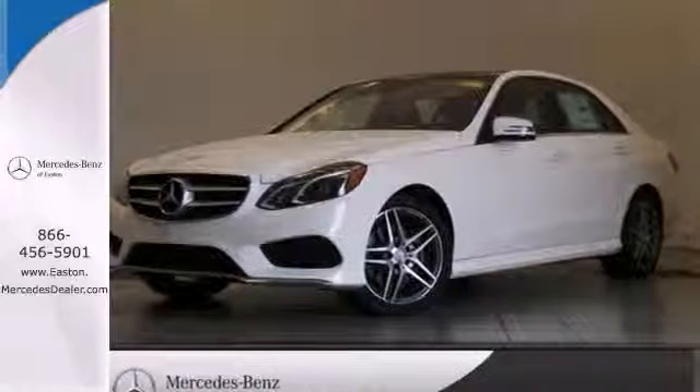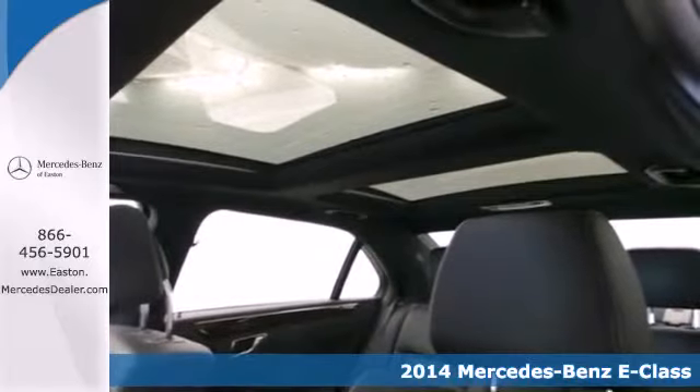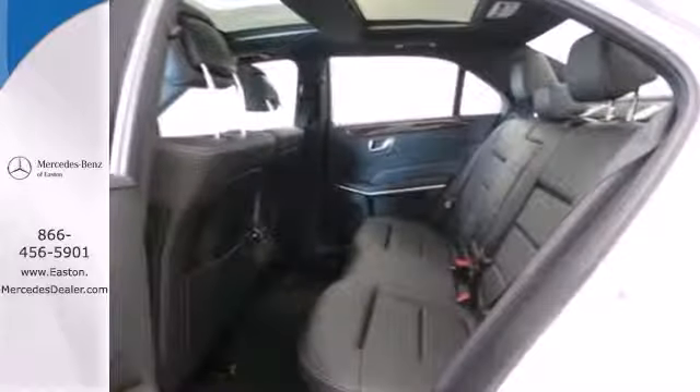Click the link below to schedule a test drive. It's a 2014 Mercedes-Benz E350. Its design is cleaner and richer than in past years. The appearance will catch your eye and its many features will draw you in.